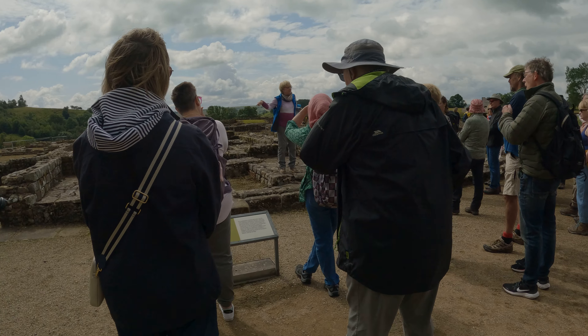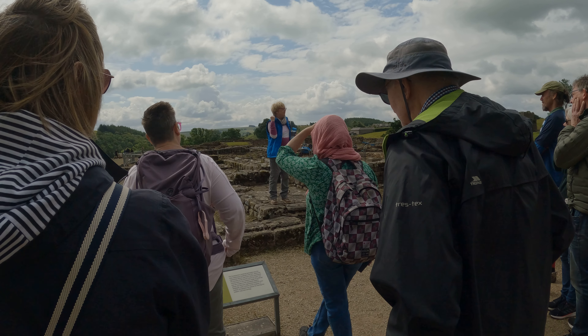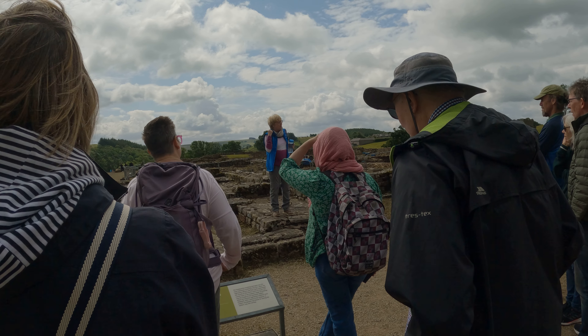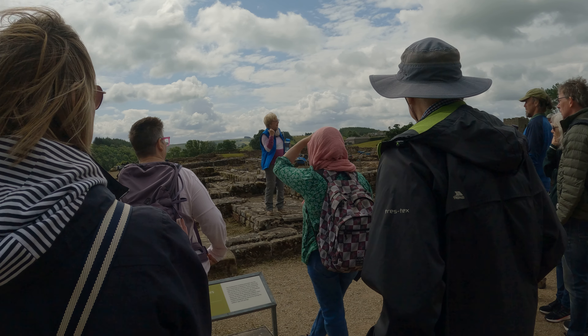But it was here. And this is at the 24-7 guard. Because behind me is also the storehouse, the storeroom, the treasury, where the pay was. And you got paid three times a year.